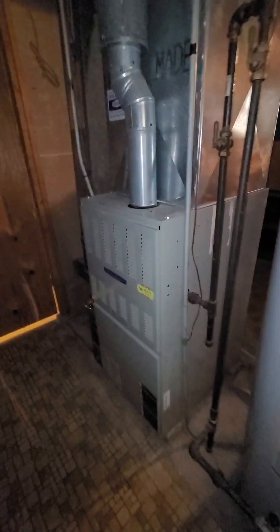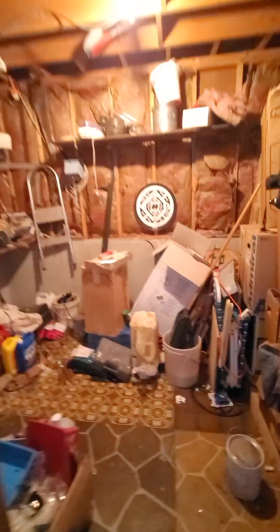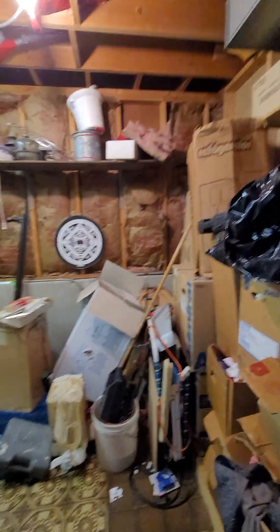Water heater looks okay. The furnace looks newer, so that's good. Big storage area here, little workshop area back here. And then back around here — you have a fifth bedroom. Nice, a lot of space.